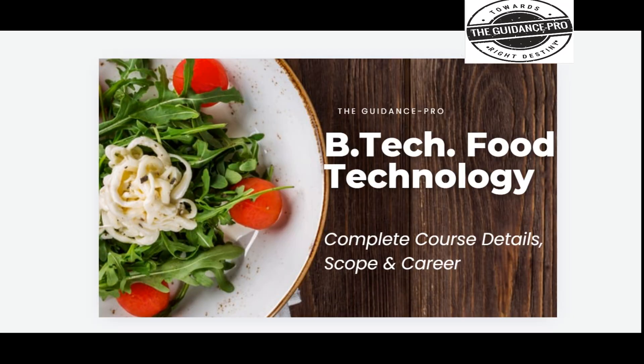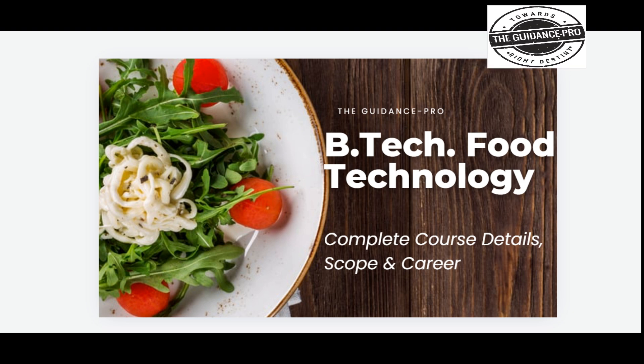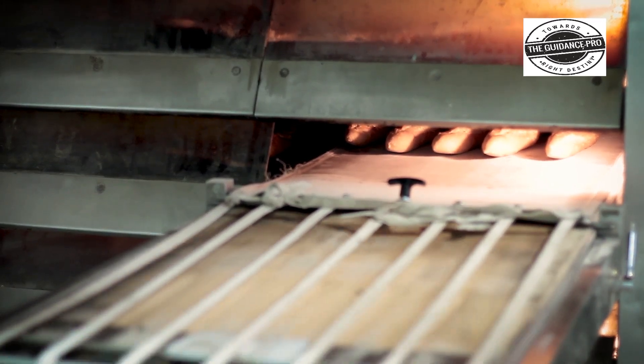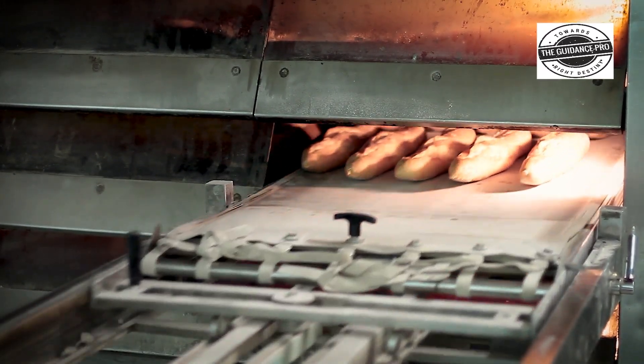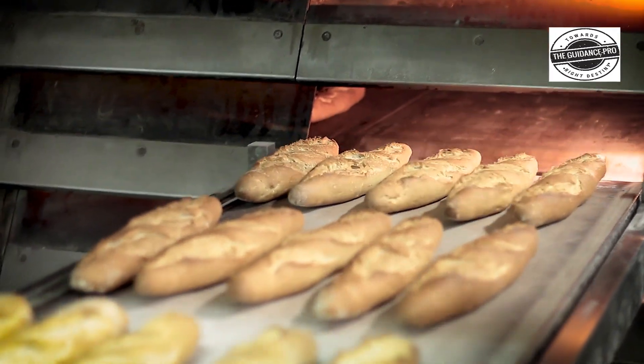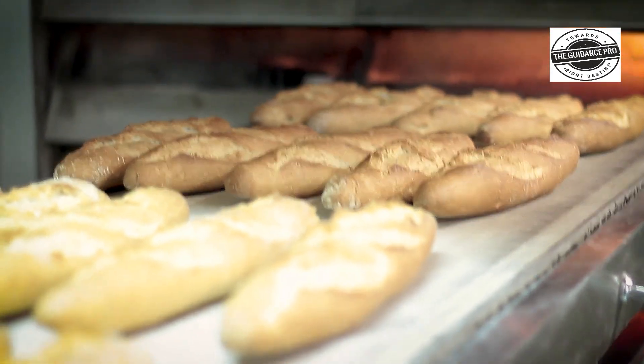B.Tech Food Technology is an undergraduate engineering branch. This e-course is titled Processing and Preservation of Food, focused on creating safe, nutritious, and tasty food products.